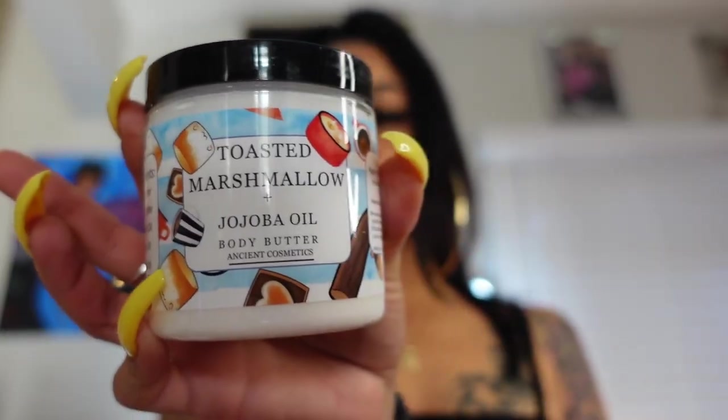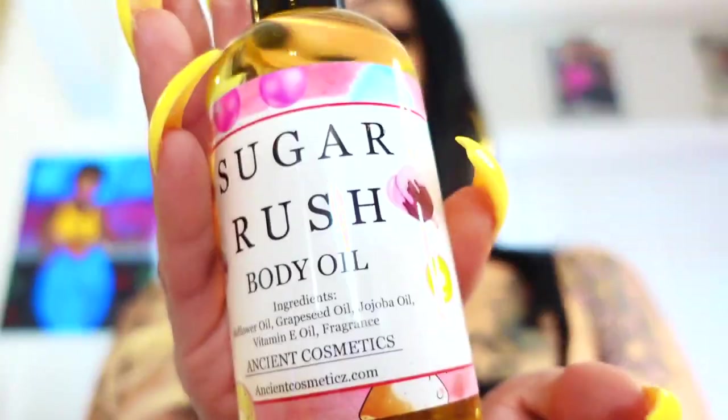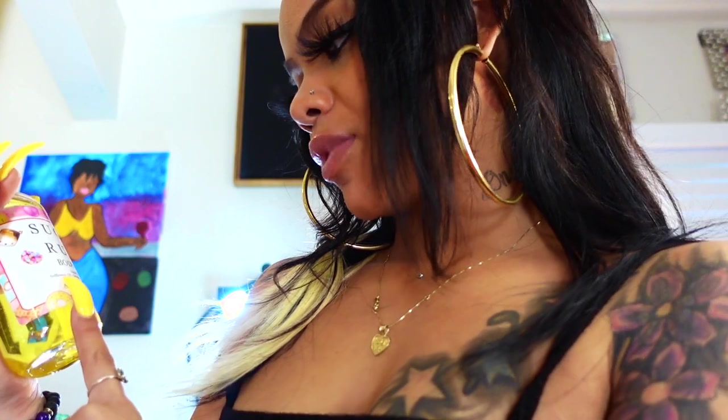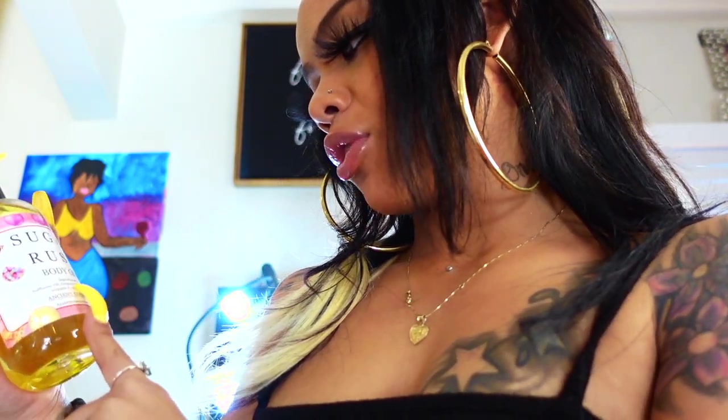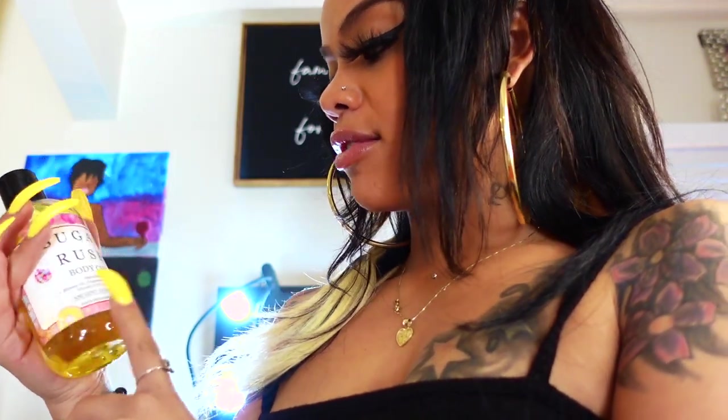So this first one is the body butter — toasted marshmallow with jojoba oil. Oh my god, I can't wait to smell this! I also got this body oil called Sugar Rush Body Oil. It has safflower oil, grapeseed oil, jojoba oil, vitamin E oil, and some fragrance. I cannot wait to smell this.